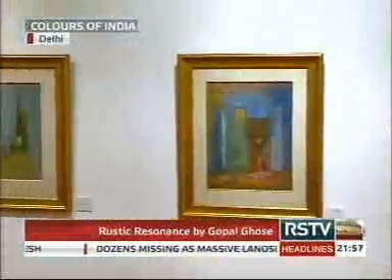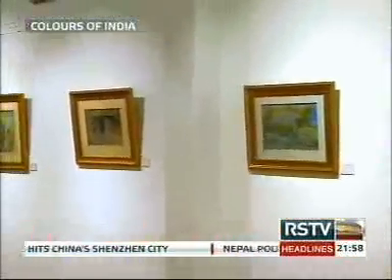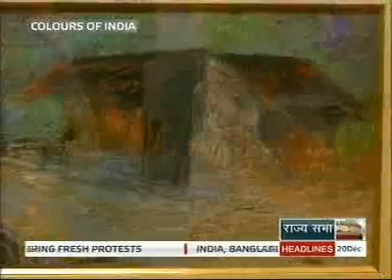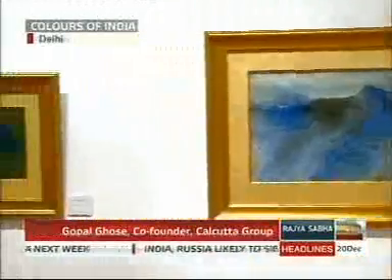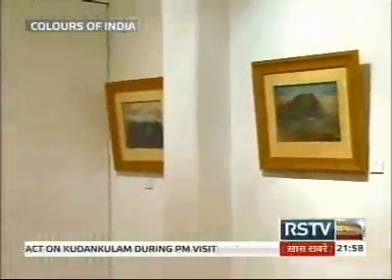Gopal Ghosh's landscapes reveal much more than just his fascination with the imagination, the dream and the intangible. His sensitivity towards life, nature, people and the dramatic settings set him apart.